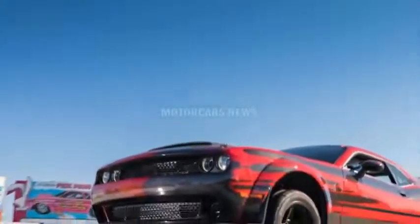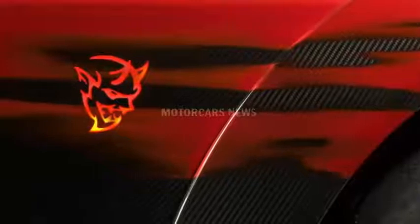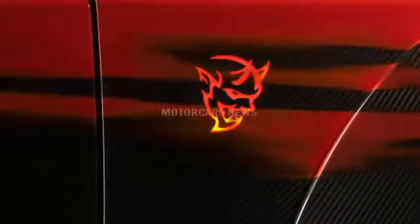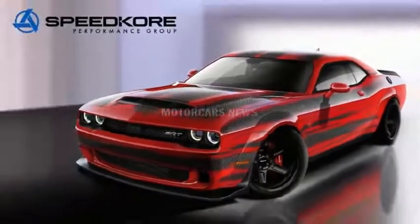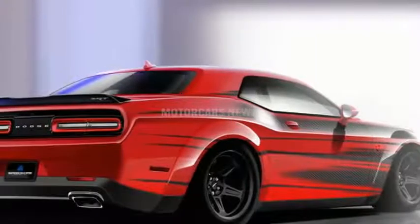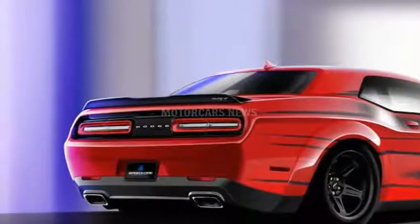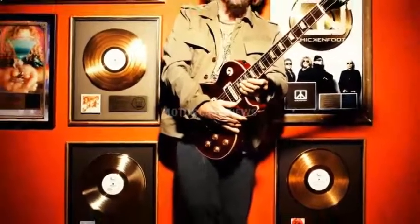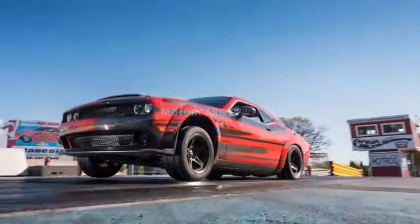We already know that the Dodge Demon is crazy fast — we experienced that first hand. But its more than ample built-in speed doesn't mean that owners won't be tinkering with it to make it faster. But if you don't want to add more power, or even if you do, you can always make the car lighter. That's what Speedka Performance Group has done.